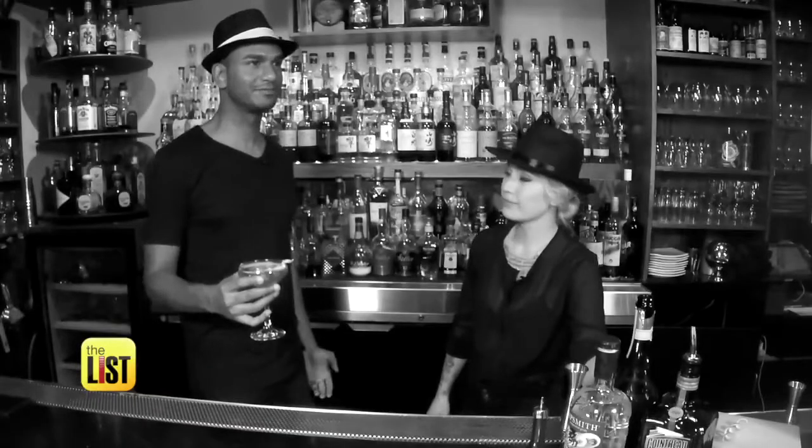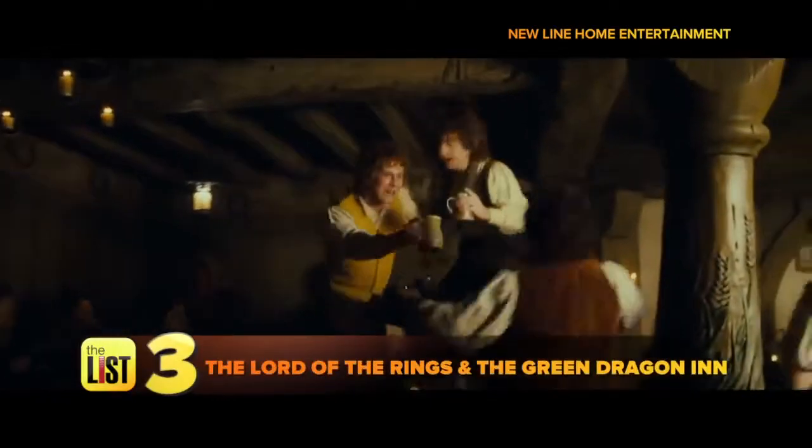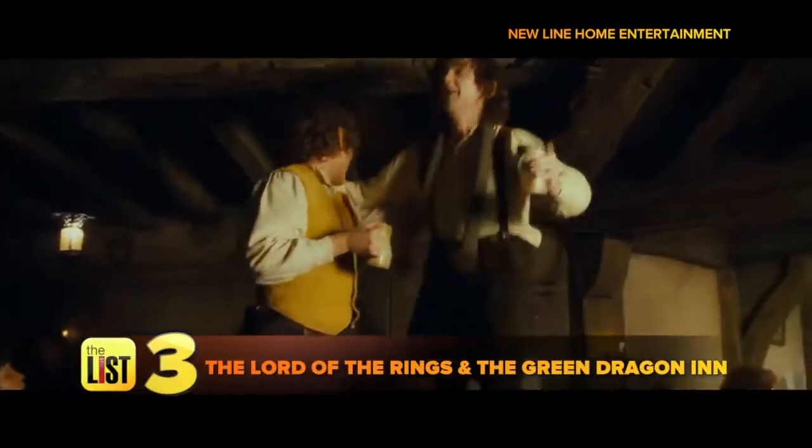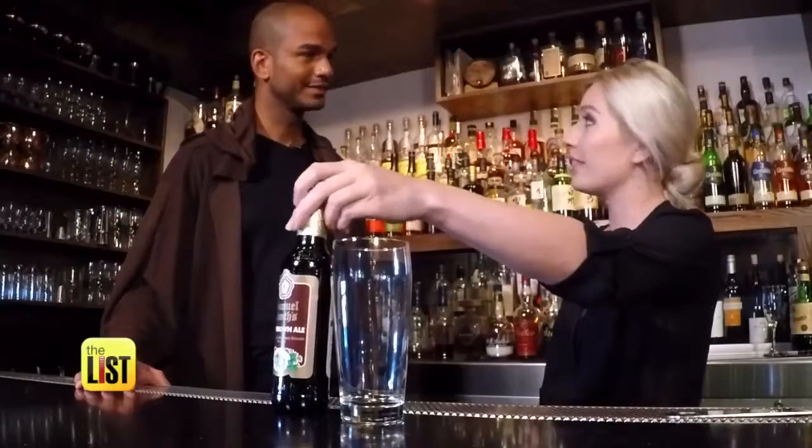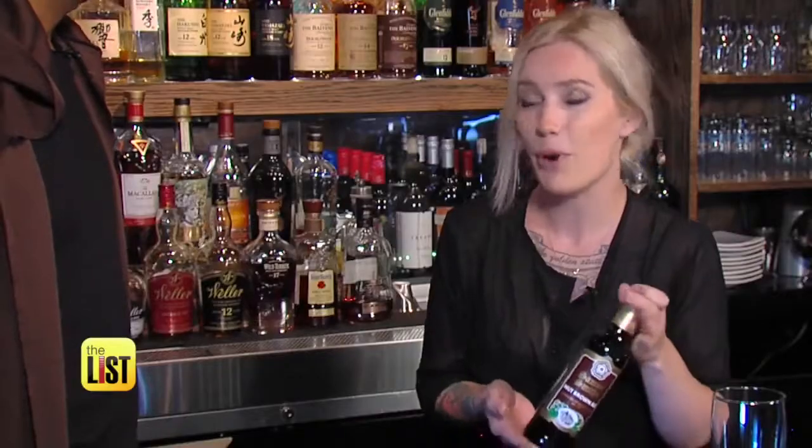It's like Cherry 7-Up, but with liquor. And finally, the hobbits love their ale — The Lord of the Rings and the Green Dragon Inn. Do you happen to have a lovely brown ale? We're going with an English brown ale. American style is going to be a little on the citrusy side; English style, on the other hand, is a little earthier. Perfect for a hobbit.